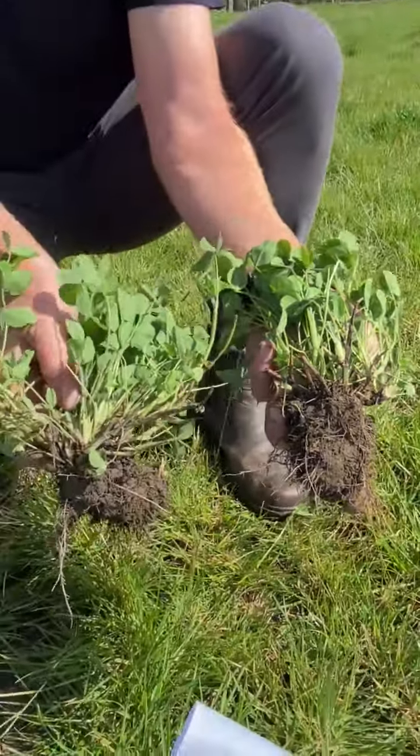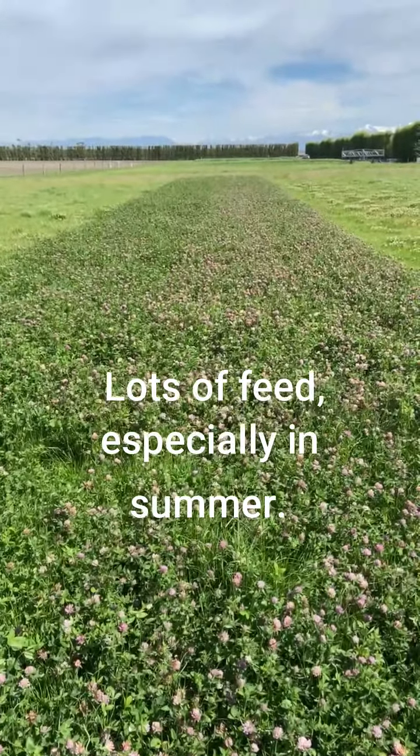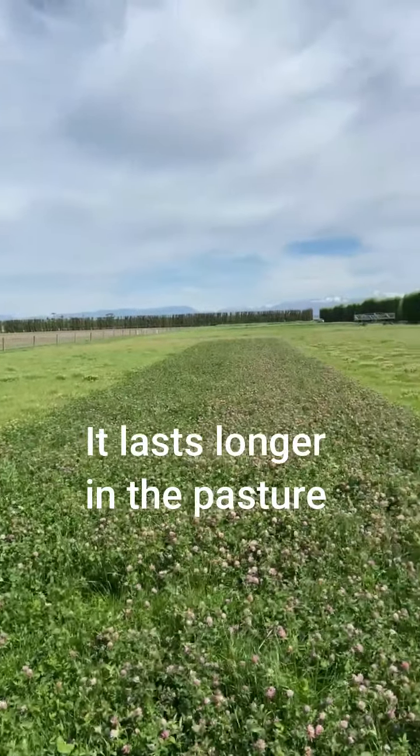So what does this actually mean for you and your animals? One, it grows a lot more feed, especially in summer. Two, you can graze it more often, and three, it lasts longer in pasture than old red clovers.